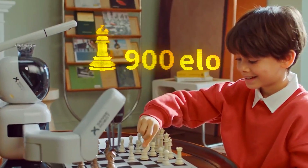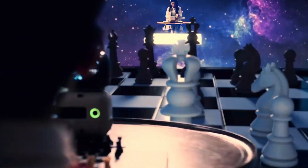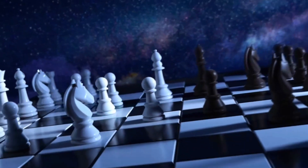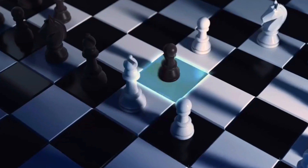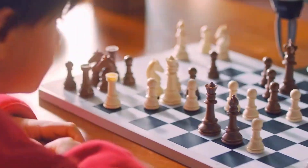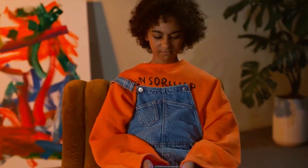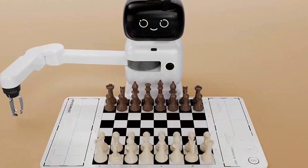Now, if you're worried about setup, don't be. The Sense Robot app makes it a breeze. Connect to Wi-Fi, set your mode, and even jump into a match on Lichess.org with other players from around the globe. Every move shows up on the board for you to see in real life, meaning your digital matches get brought straight to the physical board, which is just awesome.